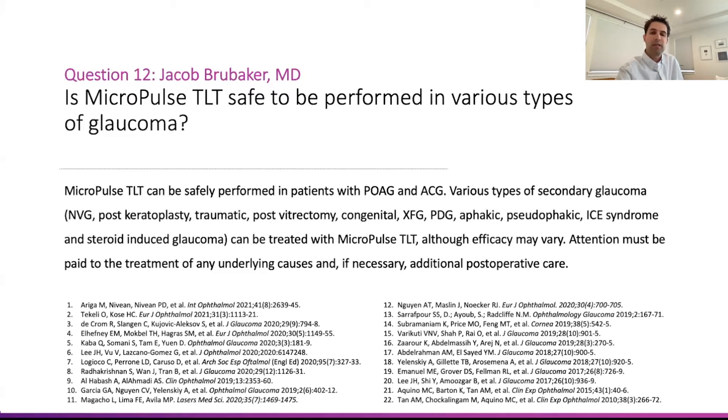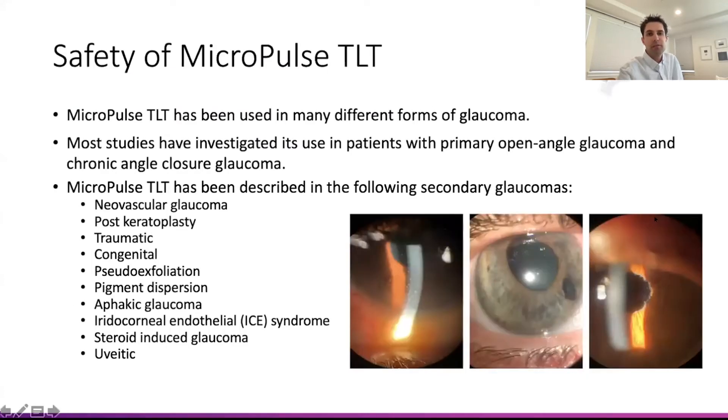Ron's going to talk next about some of the things we have to consider with some of them, such as uveitis or other possible contraindications. As we use TLT on those patients, we do have to consider the risks and benefits. Should I use it on a uveitic glaucoma as first line? Probably not — probably more leaning towards tubes or other things, but maybe if we've already put in two tubes, it would make sense to use it in those cases.